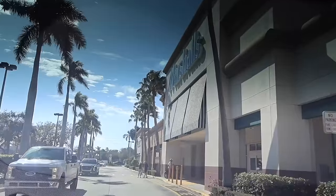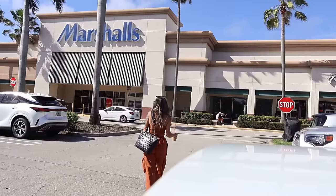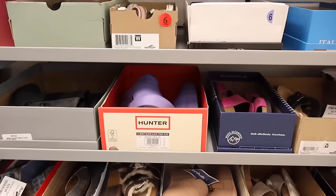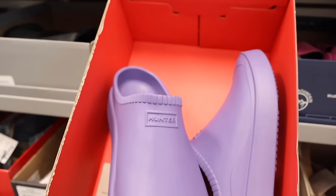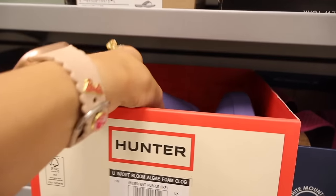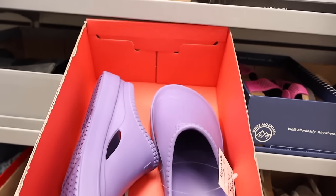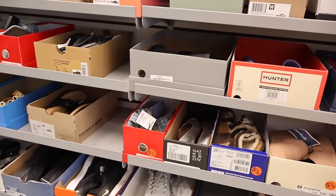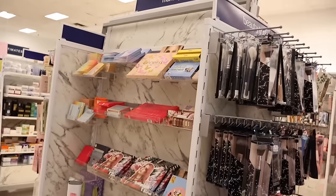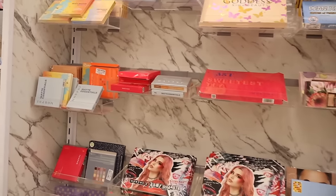Right when I walk in at Marshalls they have Hunter shoes! These remind me of Uggs but the quality is a little bit better, and this pair is twenty-five — around the same price as Uggs. Let me know if you like Uggs more or Hunter.